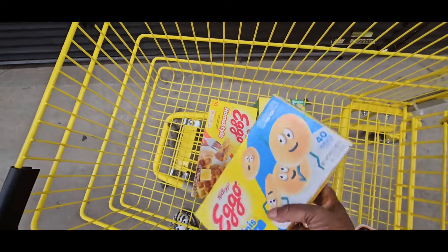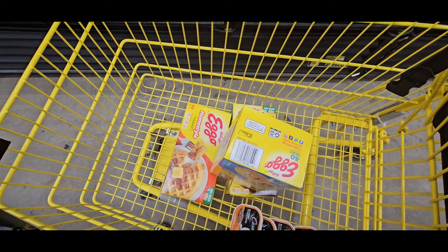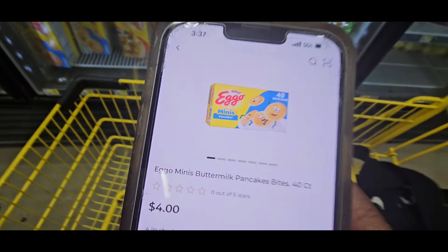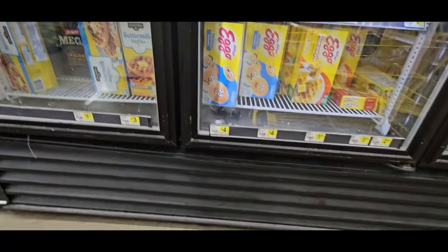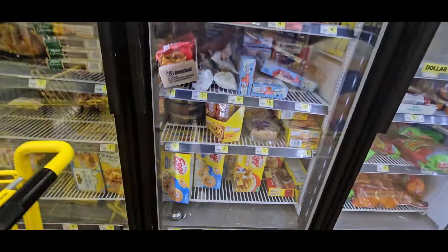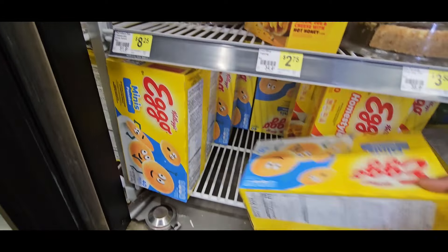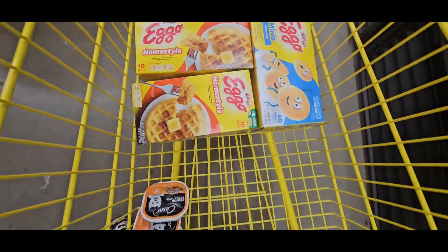I'm going to scan this to make sure I'm not picking up the wrong item. When I scan the pancakes — I got the minis — nothing shows up. When I scanned the waffles last week nothing came up either, so I'm going to try these for now. Let me check if there's a different box — these are all minis. Hopefully those will work. So we got two waffles and one pancake right there.